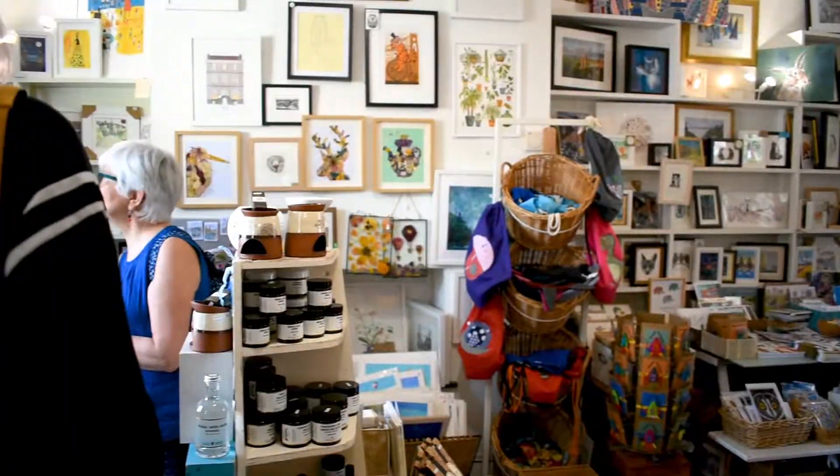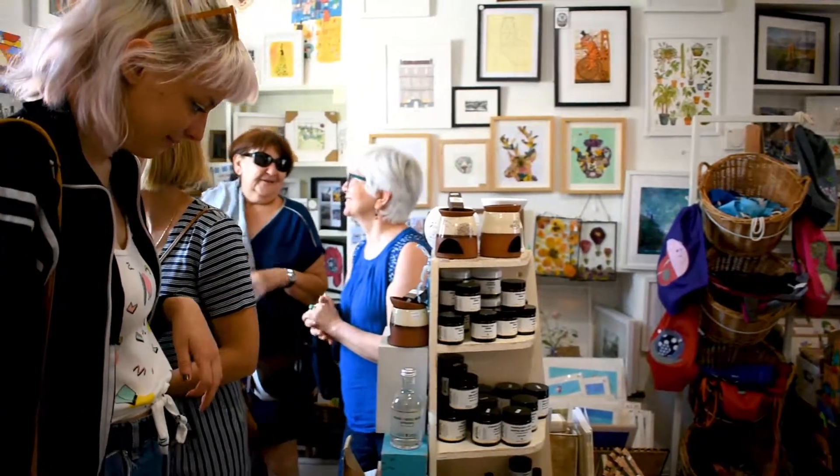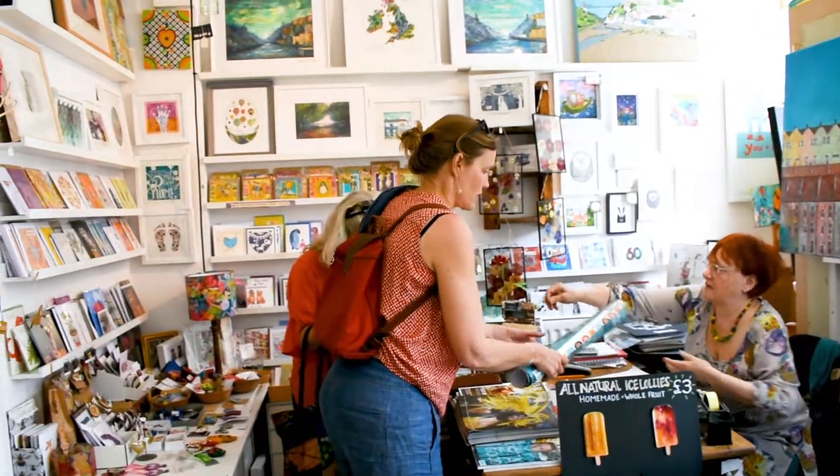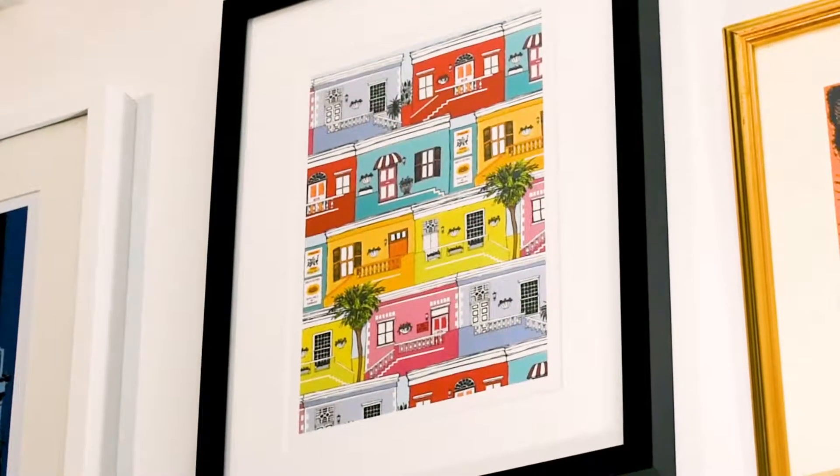Some of the artists around here help run the shop. It's all done voluntarily. Customers get to meet lots of the artists who have artwork here and talk about their work, and I love talking to customers and meeting everyone who comes through the door.